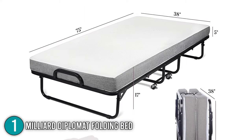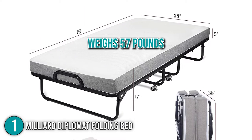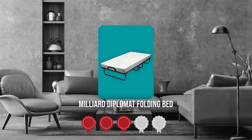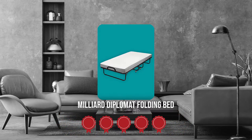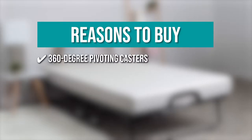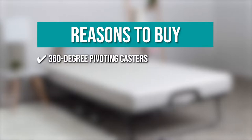The product is 75 x 38 x 17 inches in size and weighs 57 pounds. TrustedShoppingGuy.com has awarded the Millard Diplomat Folding Bed a 5-badge rating. The team recommends this purchase based on the following. 360-degree pivoting casters: the bed has 360-degree pivoting casters that make it smooth and easy to transport.